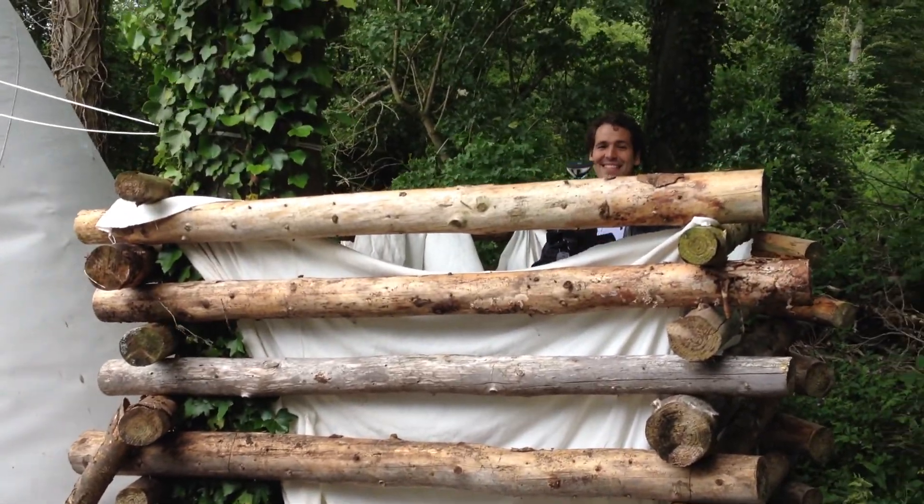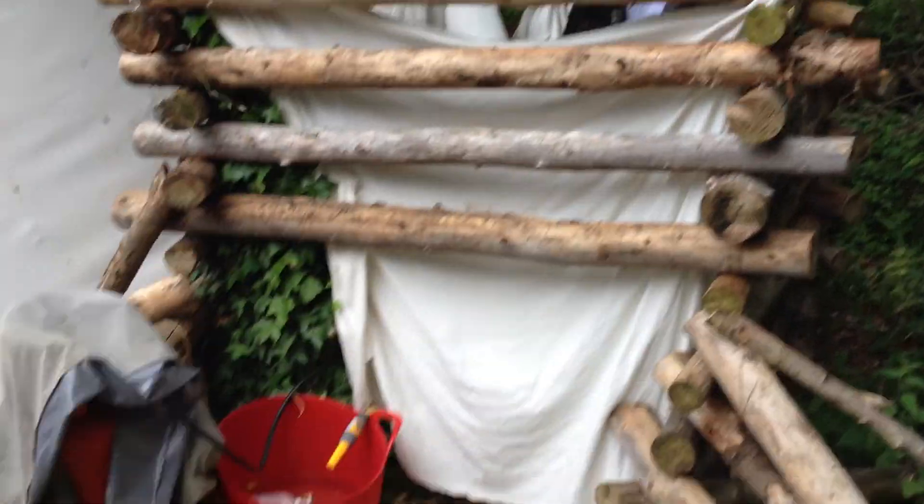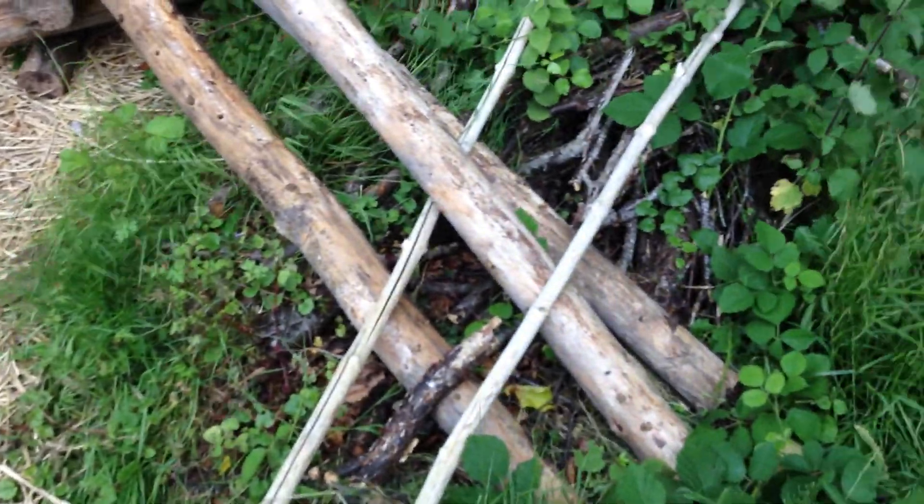Here we are in Charles Fraser's wilderness home. Here's the shower. Arendorf Forest Garden.